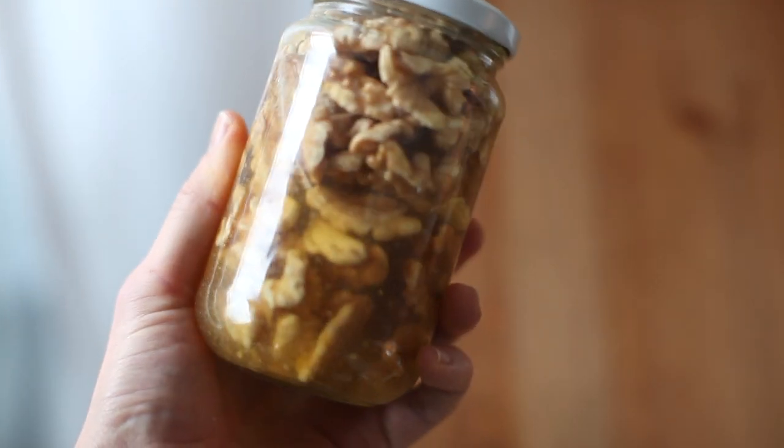The most complicated part of this recipe is just thinking ahead the night before and making sure to soak your walnuts in some water overnight. This will make the walnuts tastier, easier to digest, and will generally offer us a smoother walnut milk.